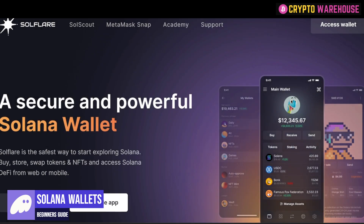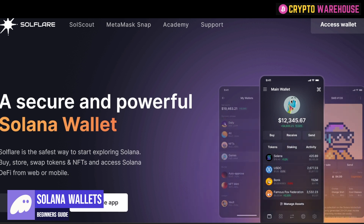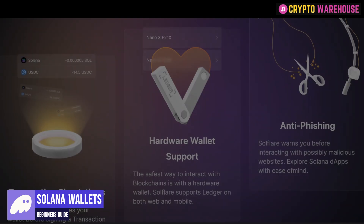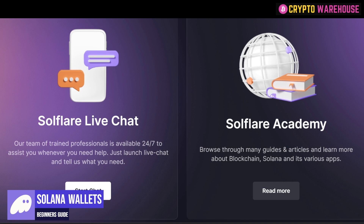The second wallet I would recommend is Solflare — Brogan's preferred wallet. It offers exactly the same utility on Solana: the UI is clean, you can stake natively on the Solana blockchain, and you can see all your tokens and NFTs in one place. A nice feature with Solflare is the ability to connect the wallet with a Ledger or Trezor hardware wallet. There are also additional security features in place which, I must admit, are a little bit better than Phantom. And for beginners, there is live chat available 24/7.